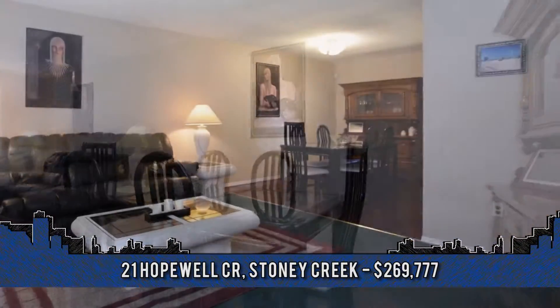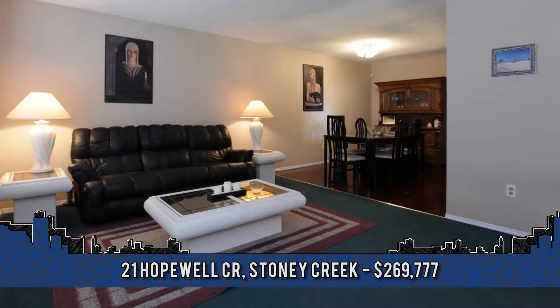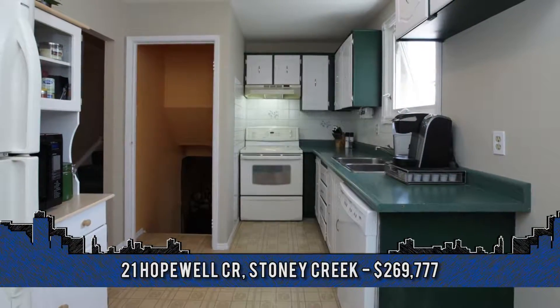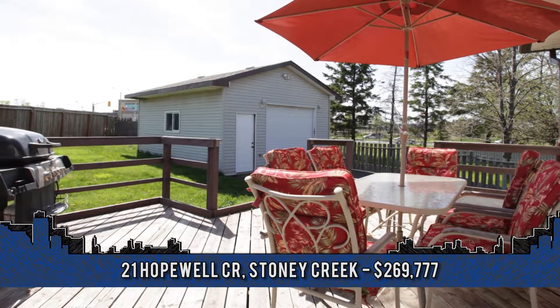Additional highlights include a good-sized master with patio walkout to a deck and perennial garden. Situated in a fabulous location close to the new Red Hill Plaza, Valley Park Community Centre, with easy access to the Link and Red Hill Expressway.